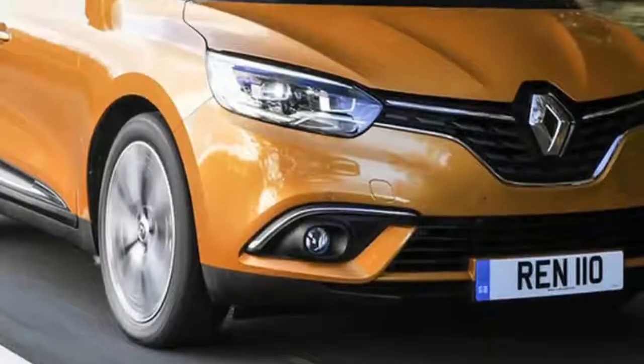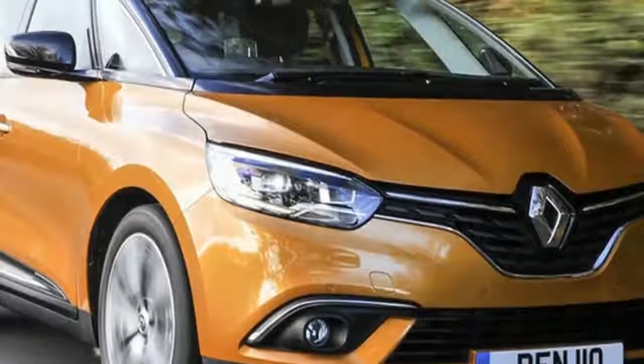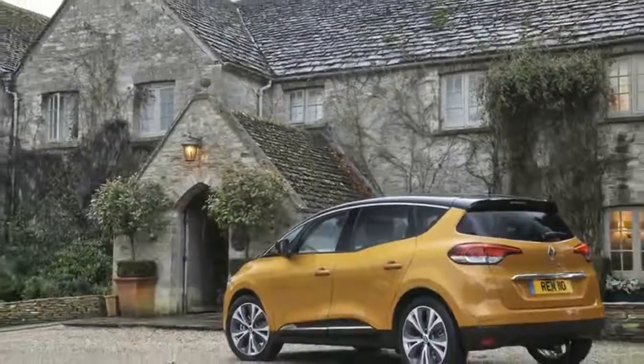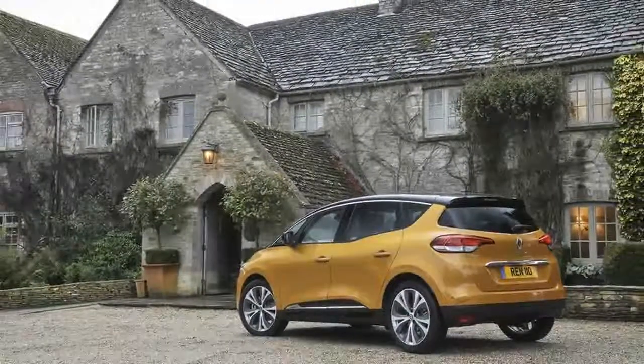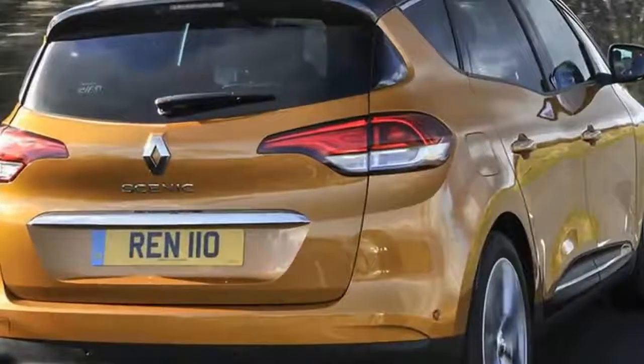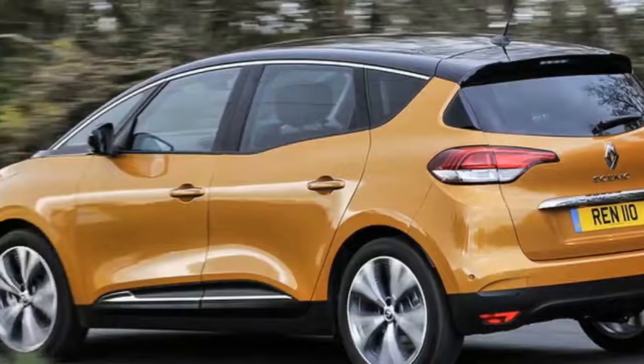A significant landmark was reached by Renault in 2016, as the Scenic marked its 20th anniversary since first gracing our roads. It's a car that defined the compact MPV sector, and now, more than two decades on, it's back to redefine the class once again.